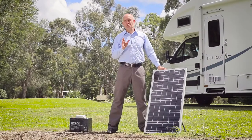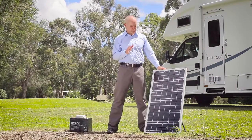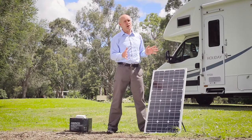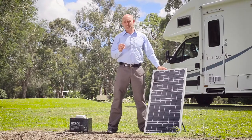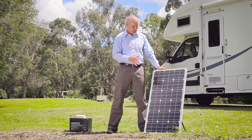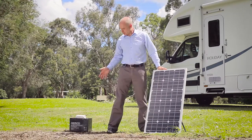It may seem obvious to some, but it is worth pointing out that for your solar panels to produce power, they do need to be in direct line of the sun. Parking under a shady tree, for instance, may seem like a great idea, but it will impact on your solar panel's ability to charge your battery.